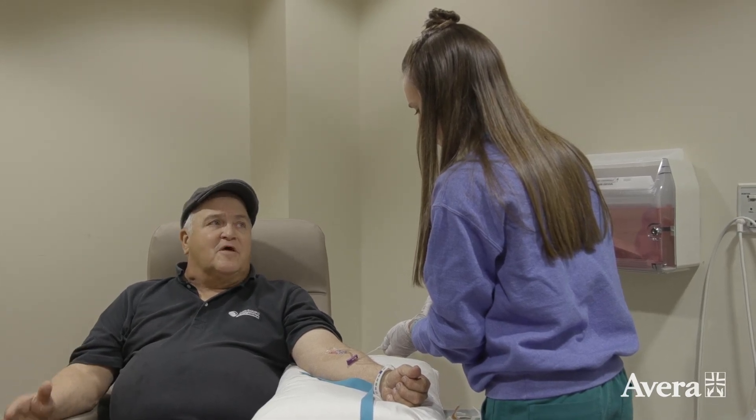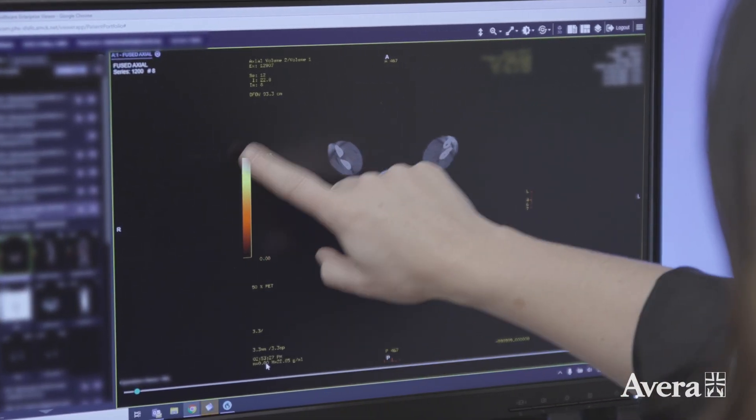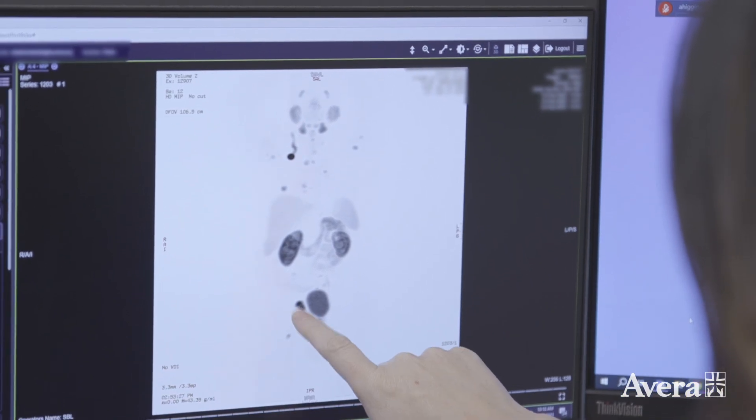For patients to be eligible there are a few requirements they must meet. First, when considering this for Bill, they needed to get a special scan to see if he was eligible — called a PSMA PET scan. It specifically looks to see if his prostate cancer has this marker on it, and it did. A patient also has to have had progression of the cancer on testosterone blockers as well as one line of chemotherapy.